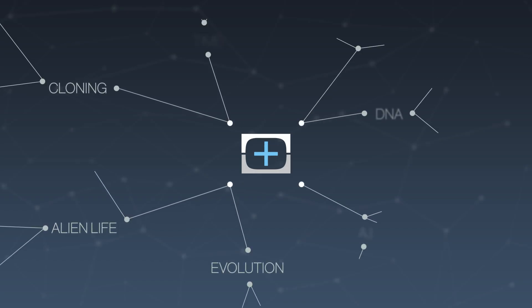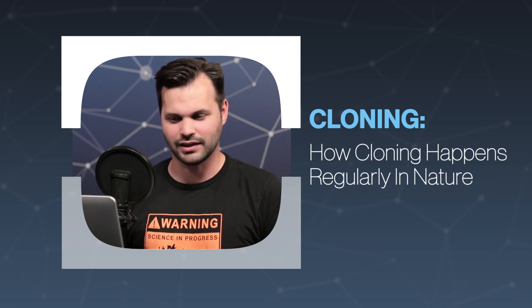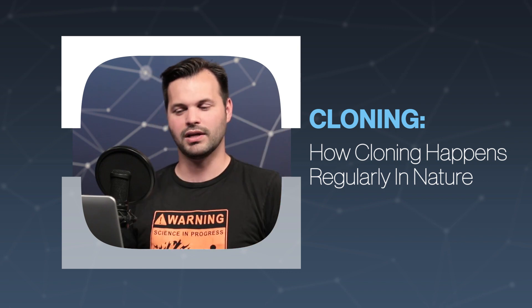Hey everyone, thanks for tuning into TestTube Plus today. I am Trace, and this is episode one of five in our series on cloning. Stick around and make sure you subscribe. We've got a special guest coming later in this series, so go down there and click the subscribe button.